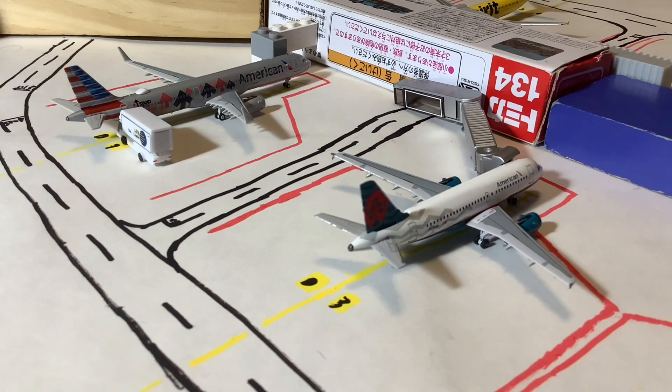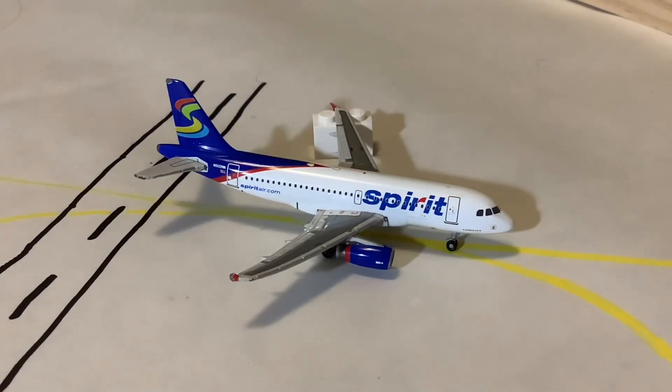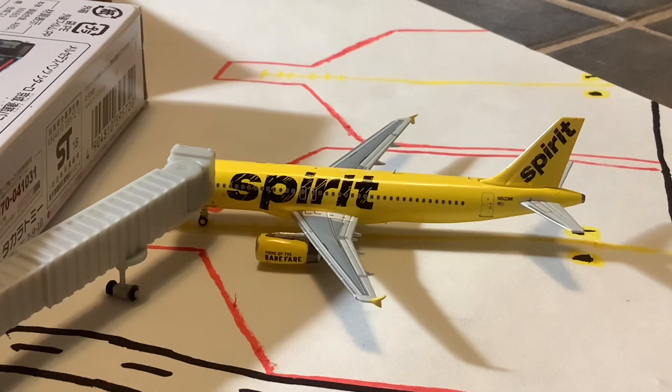Our second aircraft is the American A319 in the America West retro livery, doing the Philadelphia turn. And here we have the Spirit A319 in the old rainbow livery — I'm just going to call it the rainbow livery. This one has a broken landing gear but I'm still using it even though Spirit no longer operates A319s in this livery. It's currently taxiing out for its flight to Atlantic City. And finally, a Spirit A320 in the Bare Fare livery, which came in from Chicago O'Hare and will do the turnaround heading back.